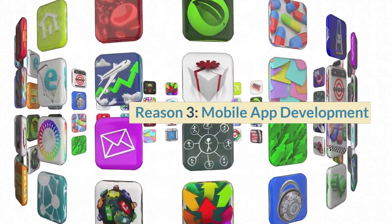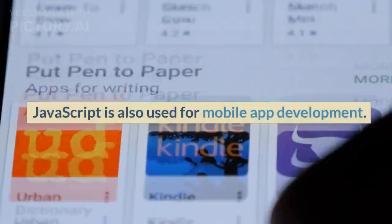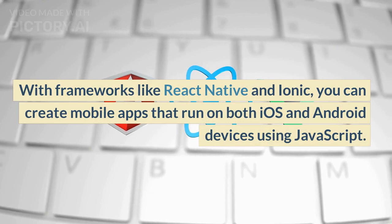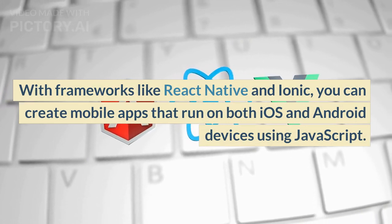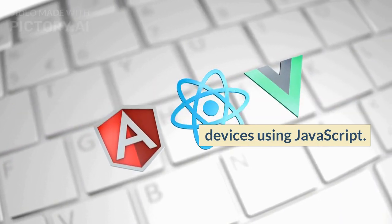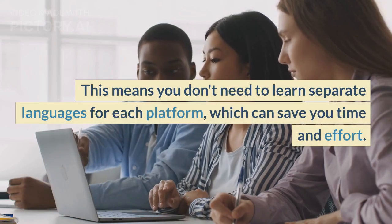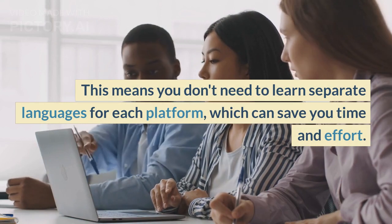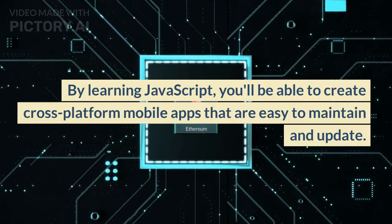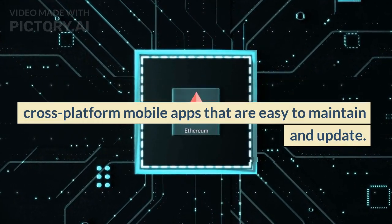Reason 3: Mobile App Development. JavaScript is also used for mobile app development. With frameworks like React Native and Ionic, you can create mobile apps that run on both iOS and Android devices using JavaScript. This means you don't need to learn separate languages for each platform, which can save you time and effort. By learning JavaScript, you'll be able to create cross-platform mobile apps that are easy to maintain and update.